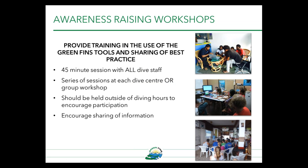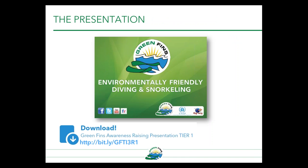There are also awareness raising workshops. Marine tourism industry representatives can be engaged through workshops which aim to provide training in the use of the Green Fins tools and sharing best practice. This is about a 45-minute session with all the dive staff, done either as a series of sessions at each dive center or in a group workshop. They should be held outside of diving hours to encourage participation — we have to remember how busy the diving industry is. The Green Fins presentation is available on the Green Fins website for download, and it's a great presentation that dive management can use for training their staff.